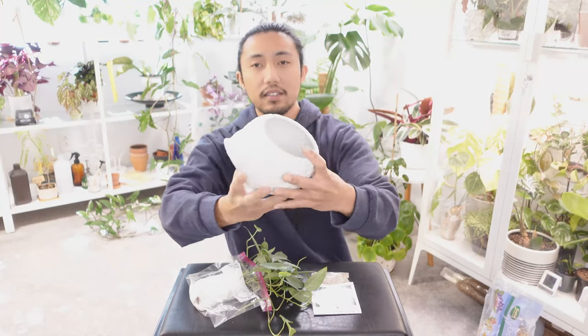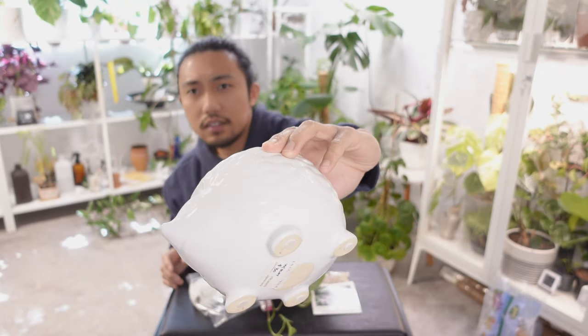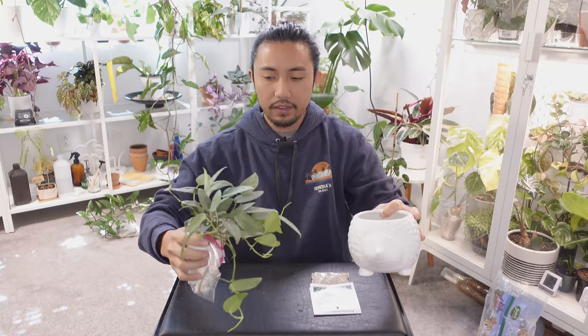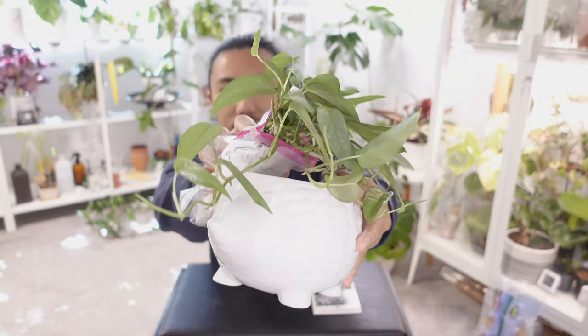Let me show you the pot that it was originally in — how cool is this? It's a hedgehog. It's kind of bright but so cool. So this plant was sitting in here.